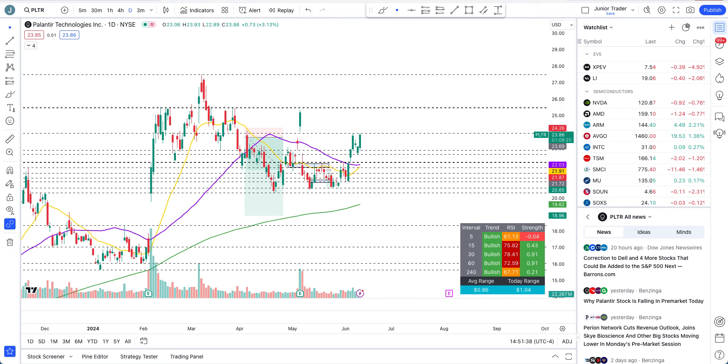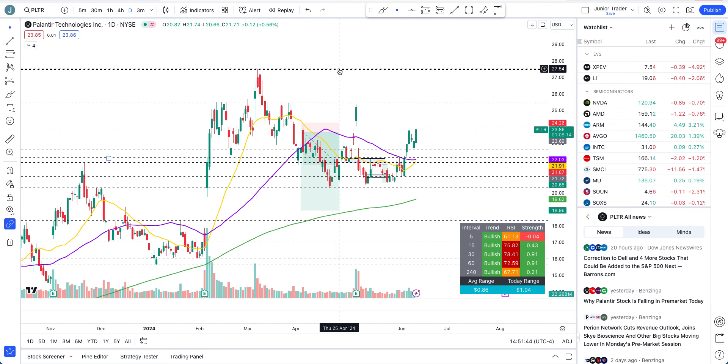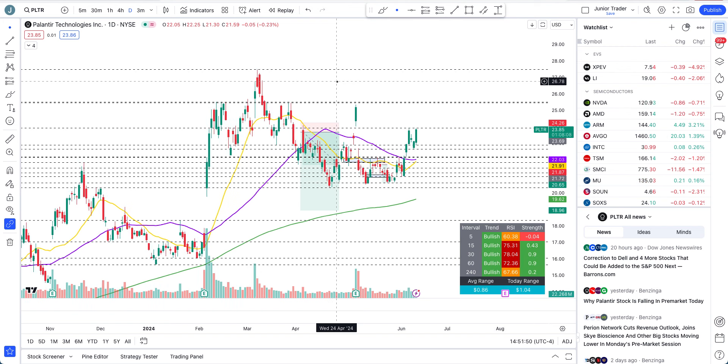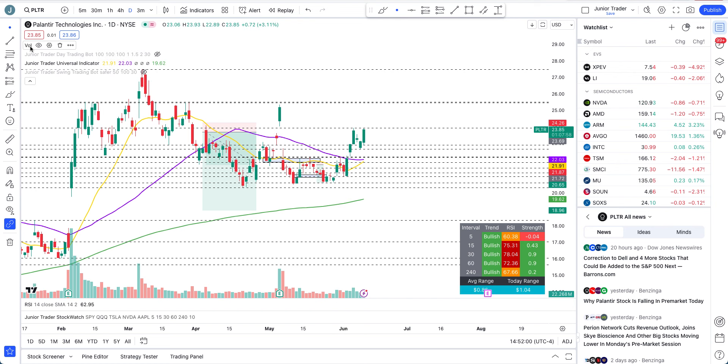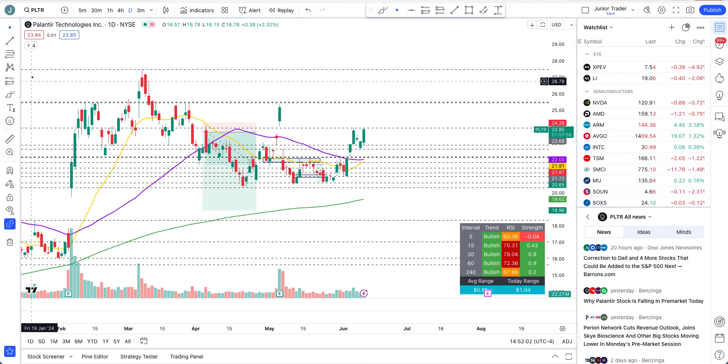What's up guys, this is Junior Trader and in this video we are taking a look at Palantir stock. Can we reach our all-time high again at $27.52? Let's take a look at the price action and identify what we can be expecting out of it. None of this is financial advice — it's only for education purposes.